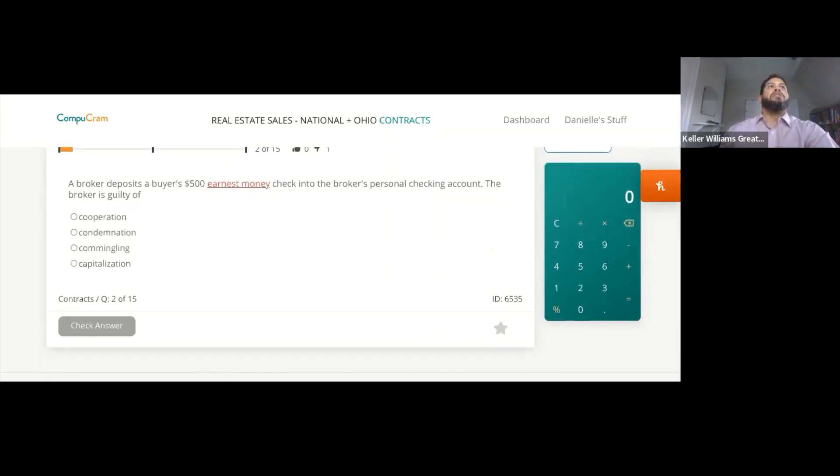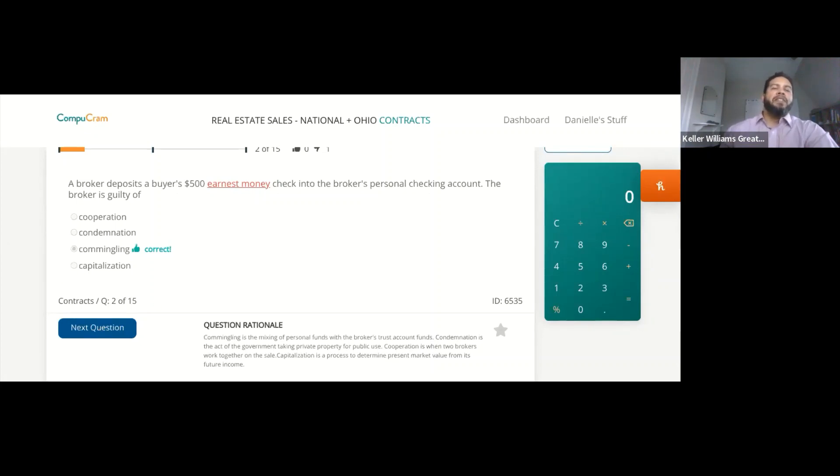A broker deposits a buyer's $500 earnest money check into the broker's personal checking account. The broker is guilty of commingling. Commingling is the mixing of personal funds with the broker's trust account funds. Condemnation is the act of the government taking private property for public use; cooperation is when two brokers work together on the sale; capitalization is a process to determine present market value from future income.